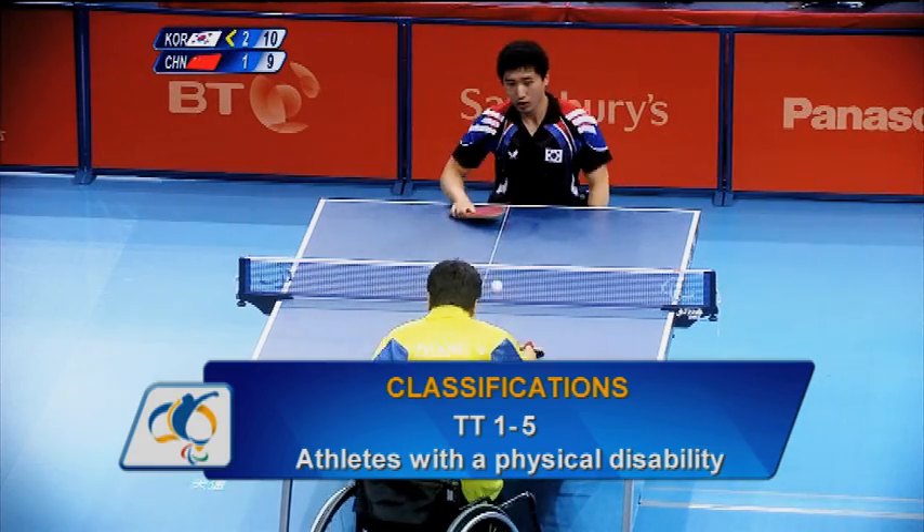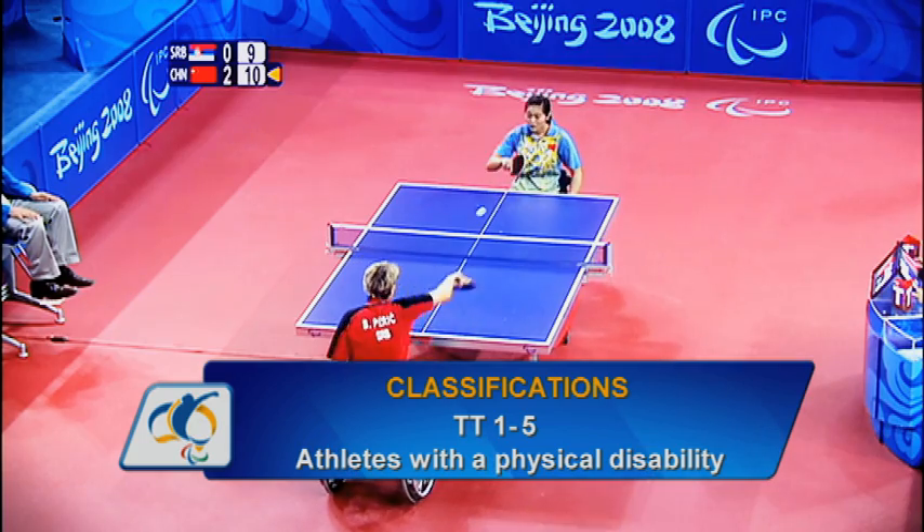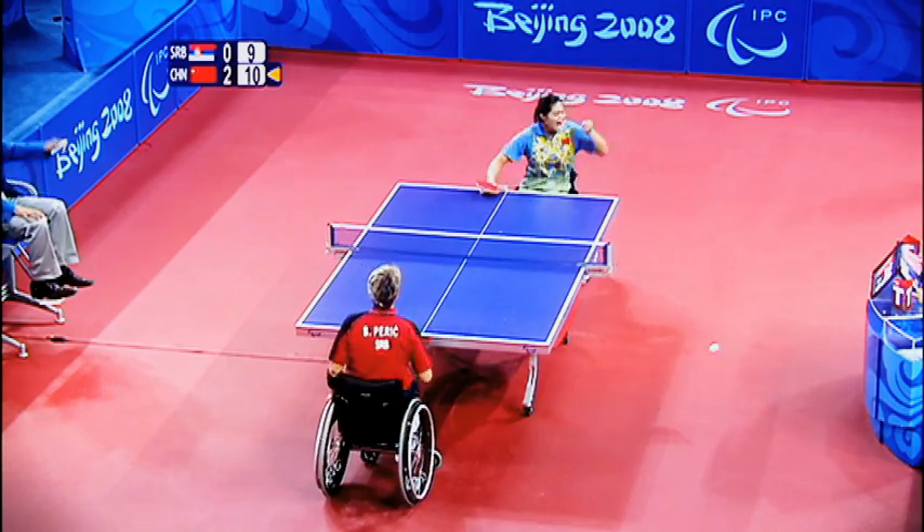Classes 1 to 5 are for athletes with a physical disability such as spinal damage or cerebral palsy who use a wheelchair during play.